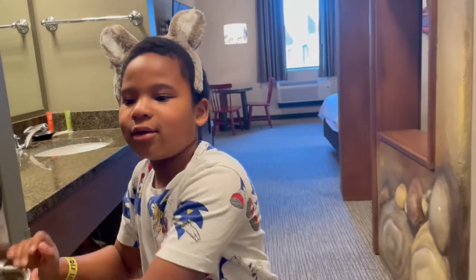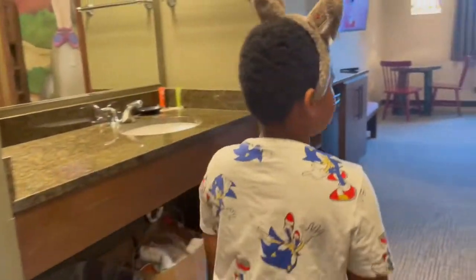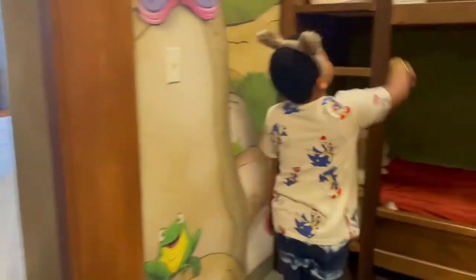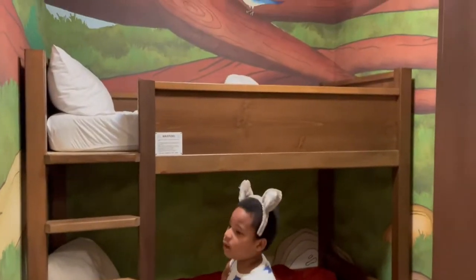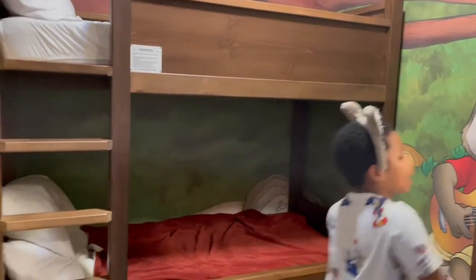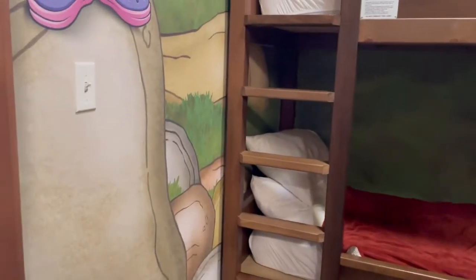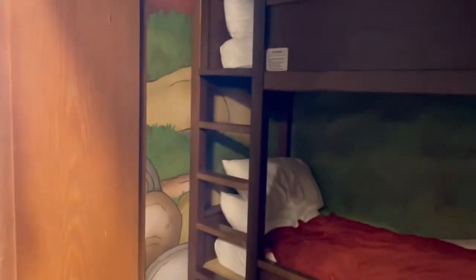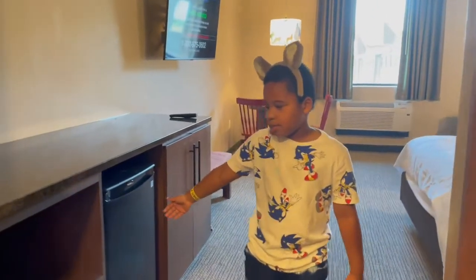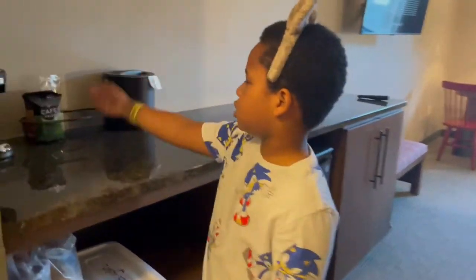It has a light switch here and it has a window here. Here's the fridge, and here is the coffee maker — but I don't drink coffee — and here is the sink.